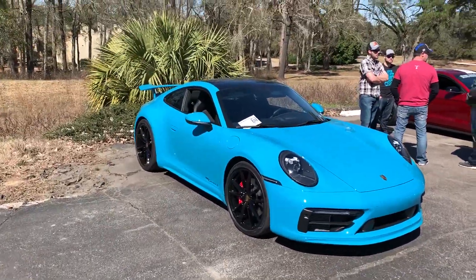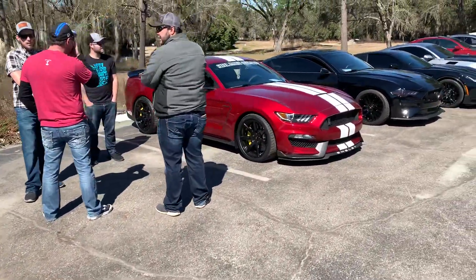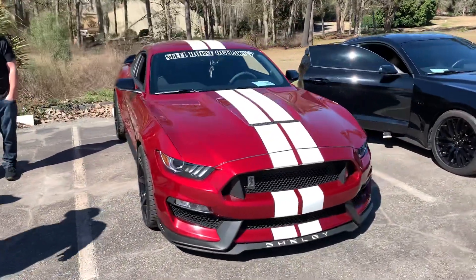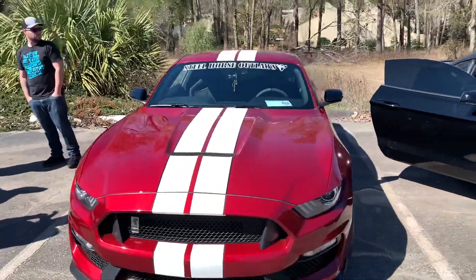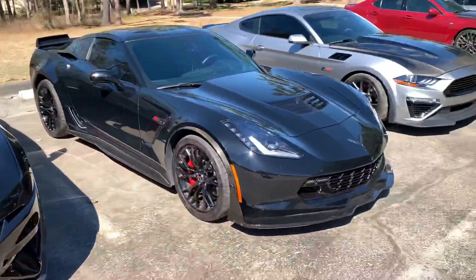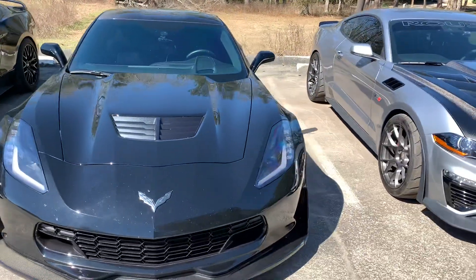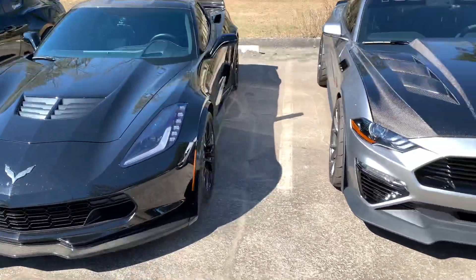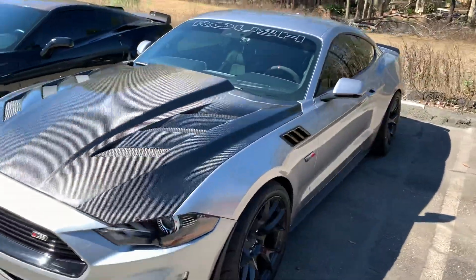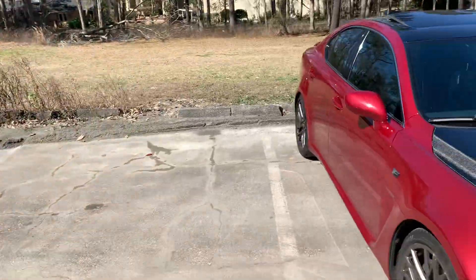911 Carrera S — this is like my old car. This is a Corvette Z06 C7. And this is one of those guys who buys a Roush car and pays $90,000 for a 600-horsepower car.